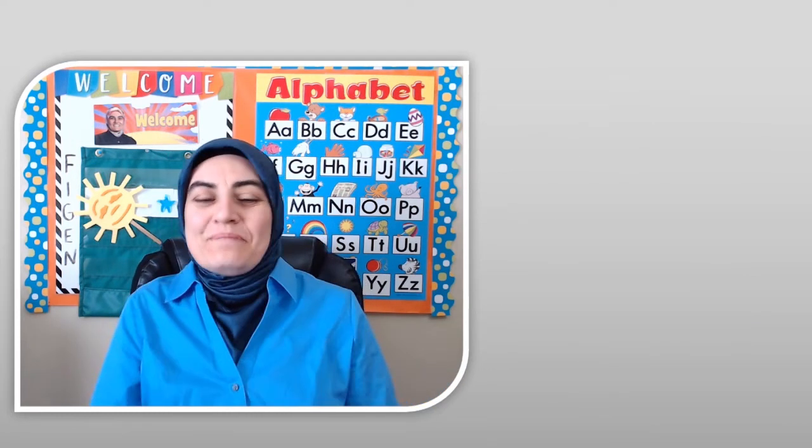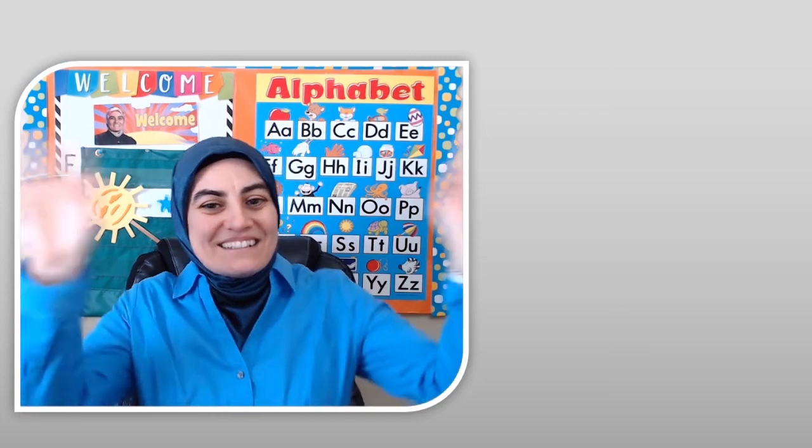I hope to see you in my next video! Bye!